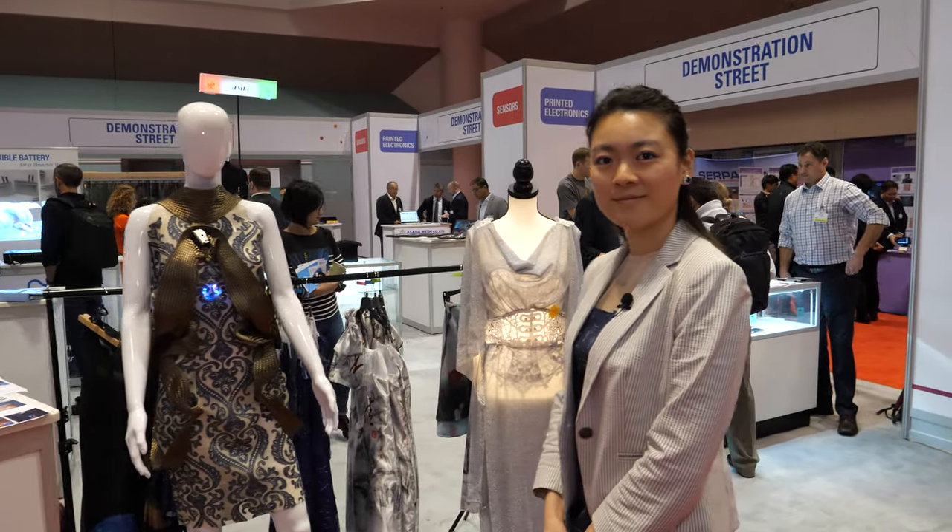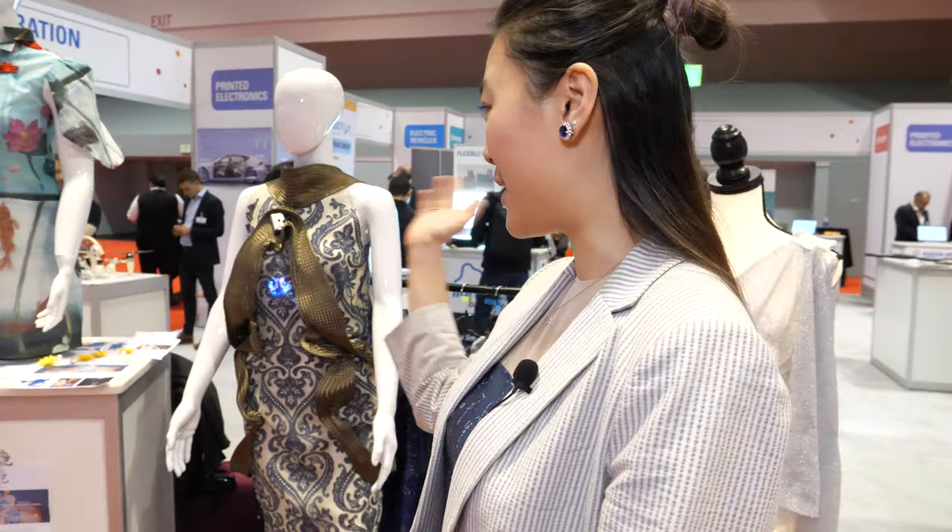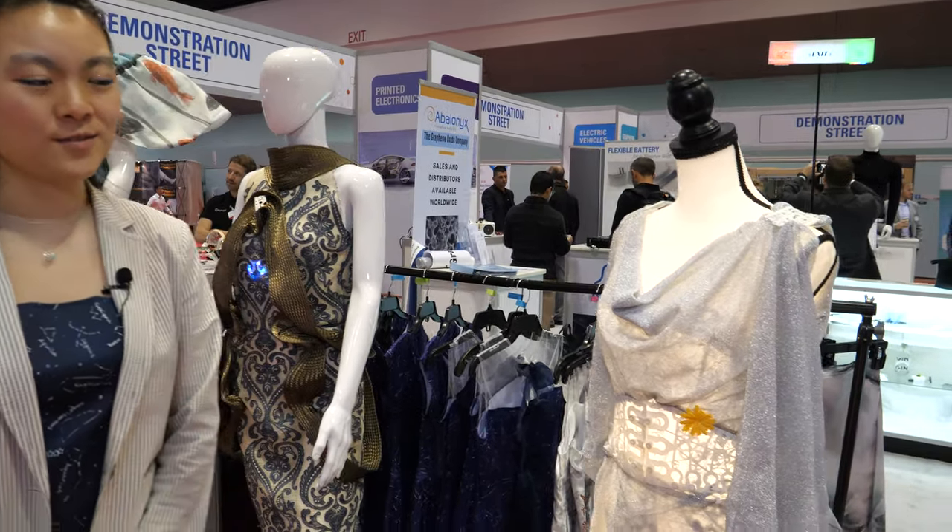We're at the IDTechX show. I'm Kitty Young, and I am demoing some of my designs here at the IDTechX show.